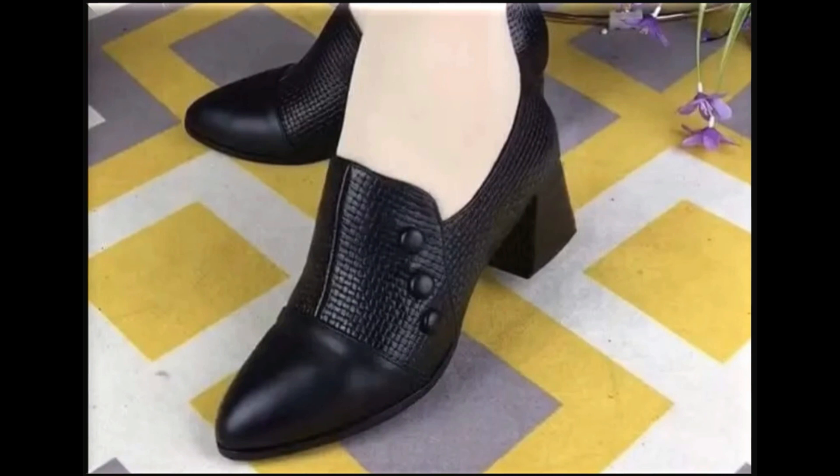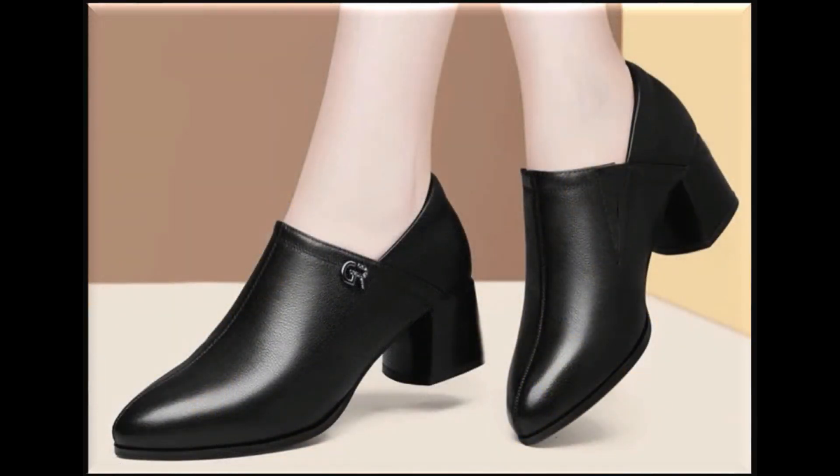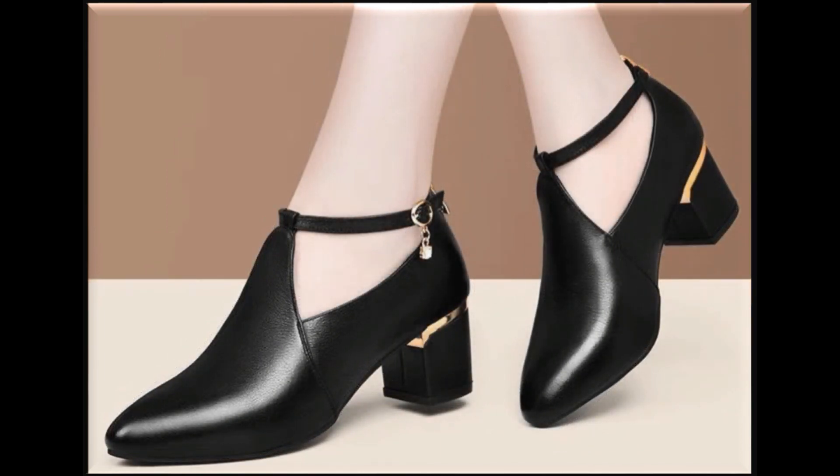If you are interested in ordering any one pair from this pretty collection for yourself, just go to the description box of this video where you will find the link of the site through which you can order one or more pairs for yourself.